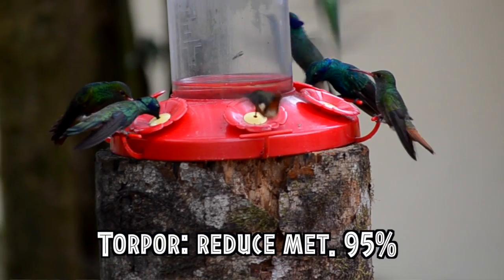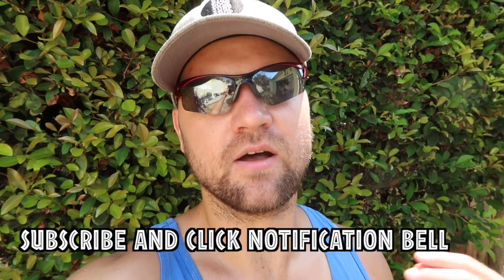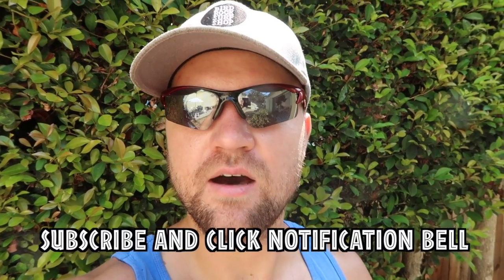In order to conserve energy at nighttime, they enter a deep sleep known as torpor, where they reduce their metabolism by 95 percent. That's all for today — hopefully you will no longer see hummingbirds as simple cute little creatures, but also as extreme products of evolution. Thank you and catch you next time.